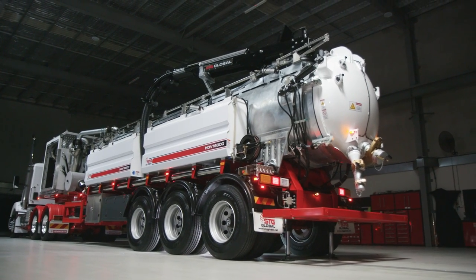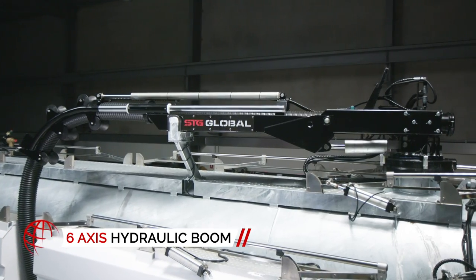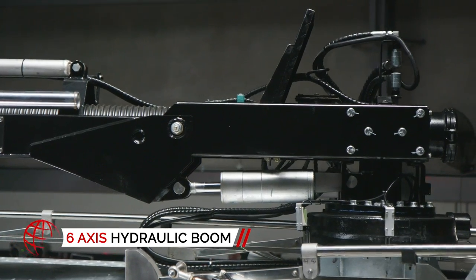Featuring a 6-inch full hydraulic boom with 6-axis of movement, there is no spot too hard to reach.